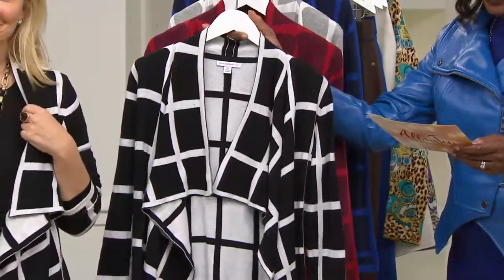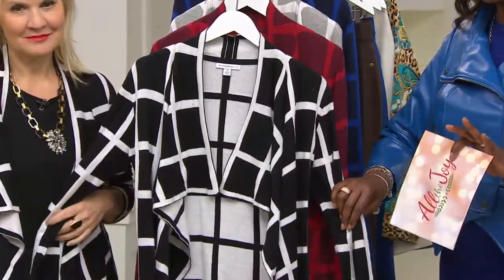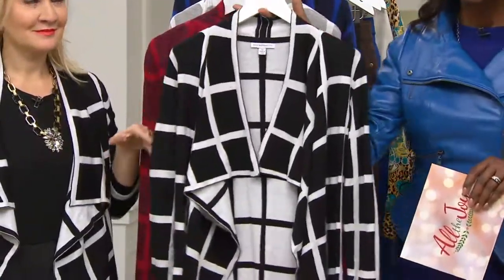It is a windowpane drape front cardigan. This is new this season. This will also be the only day this month that you can take advantage of four easy payments of $16.31 on this cardigan. $16.31.